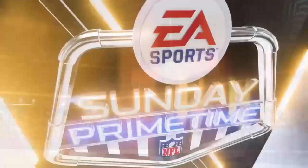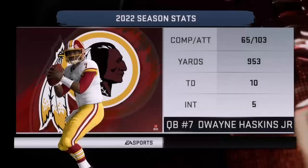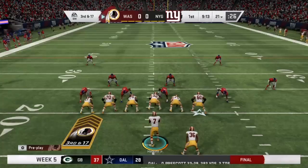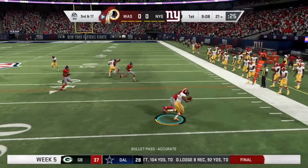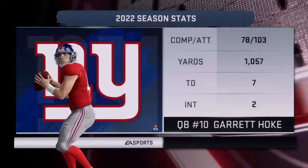Dwayne Haskins is going to lead his team out first — ten touchdowns, five interceptions, not the greatest start to the year, but he's won every game, so you have to give him credit. On third and 17, he gets one out to Jeffrey Moore, complete for 11 yards, but the Redskins would punt it away to Garrett Hoke and the New York Giants.